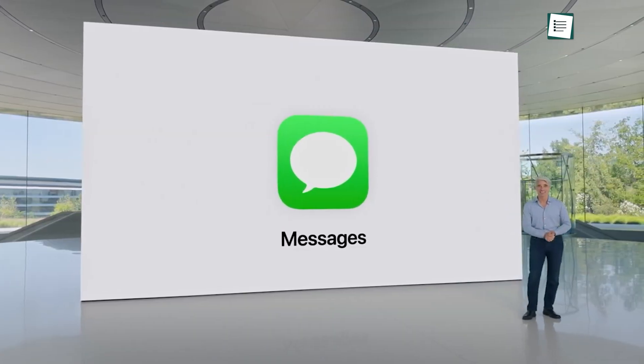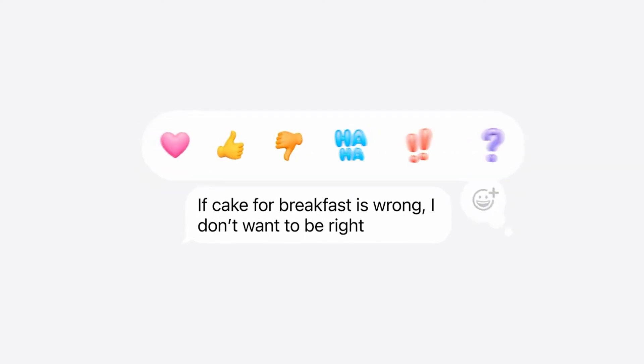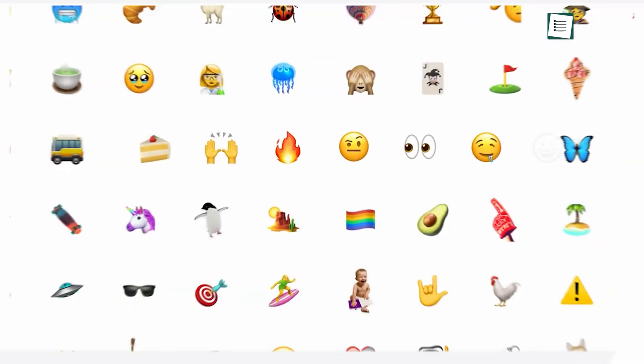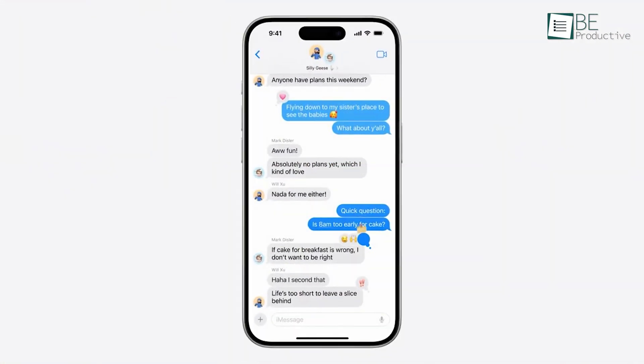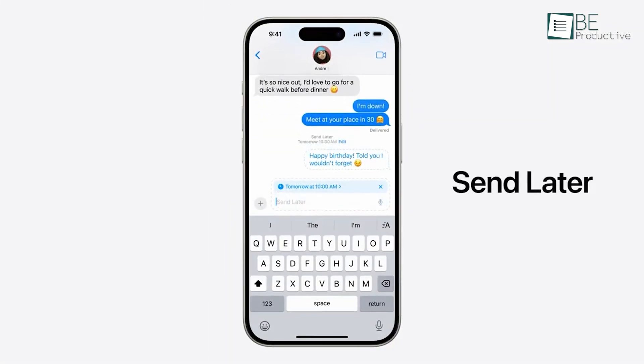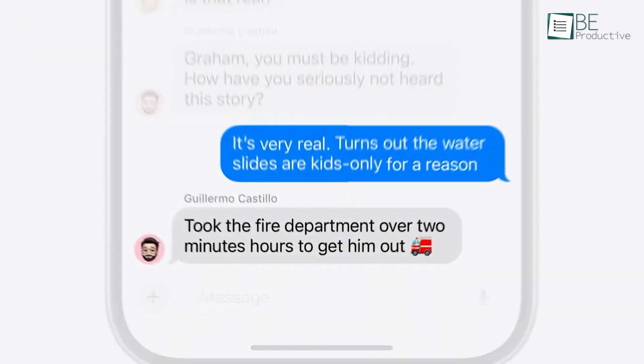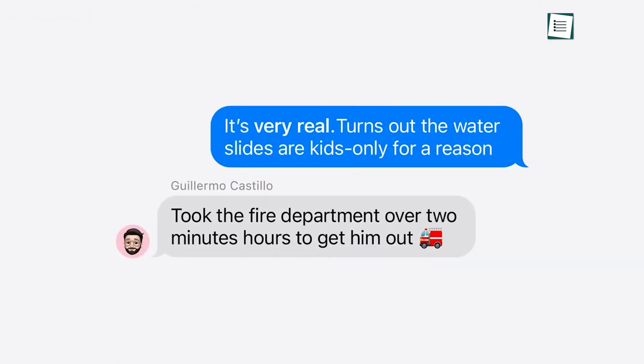The Messages app has seen significant updates, which makes it more expressive and functional. New text effects, emoji and sticker tapbacks allow for more dynamic communication. Additionally, you can now schedule messages to be sent later, which is handy for sending reminders or messages at specific times without having to remember to do it manually.